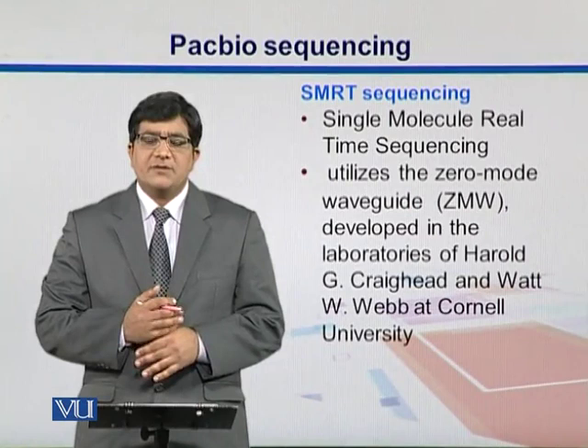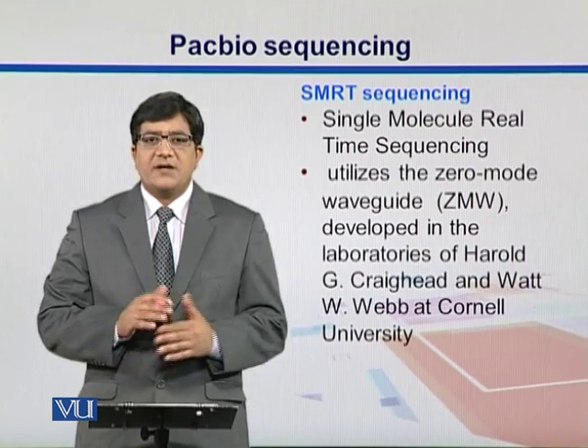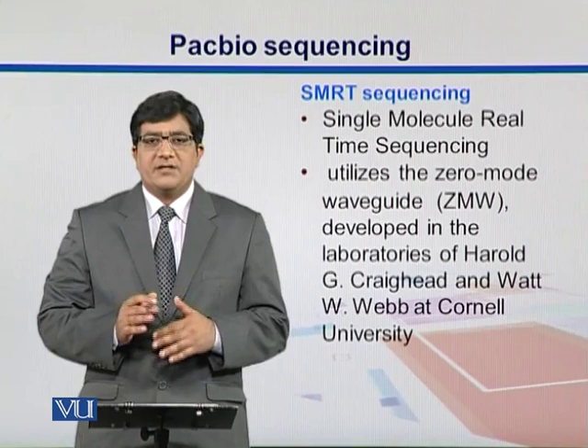Pacific Biosciences machines are called PacBio. In PacBio, we use SMRT sequencing, which stands for single molecule real-time sequencing. In addition to that, there are some special features. We call them ZMW,